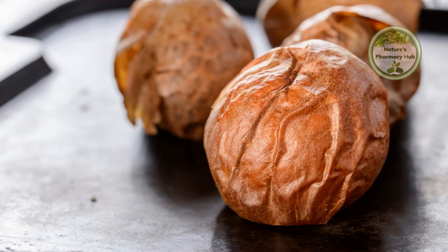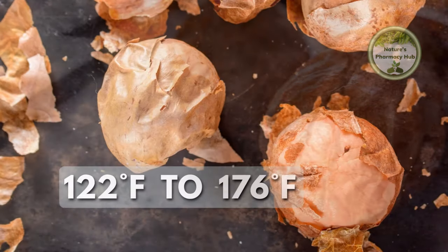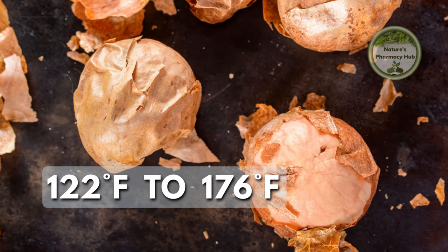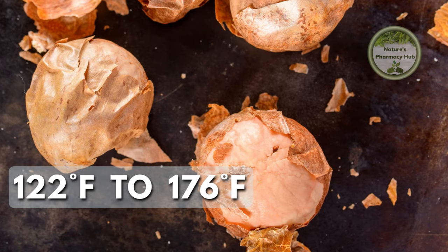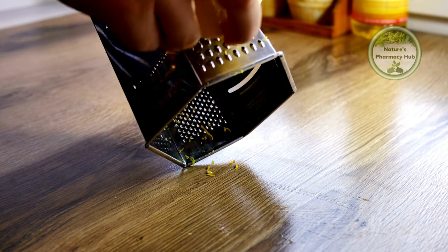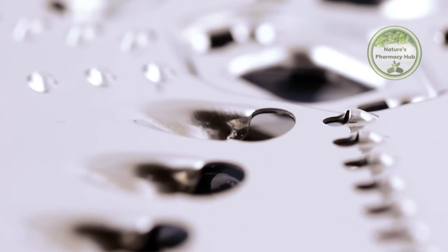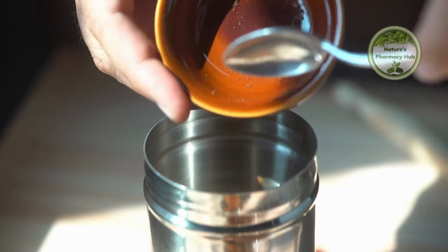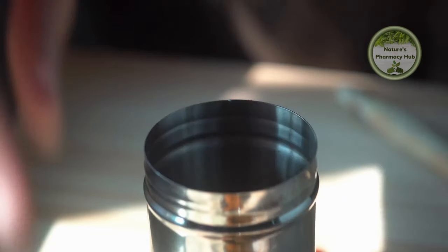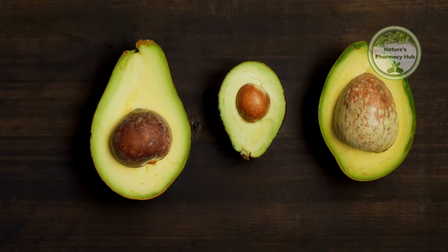Preparing it is easy. Take the seed and dry it in the oven at a low temperature, between 122 degrees Fahrenheit to 176 degrees Fahrenheit, until it's completely dry. Then, grate it using a cheese grater or, if you have a food processor, use it to turn the seed into powder. Take a small teaspoon of this powder, mix it with a little water or add it to your food, one to two times a day. This treatment can last from two to six weeks.